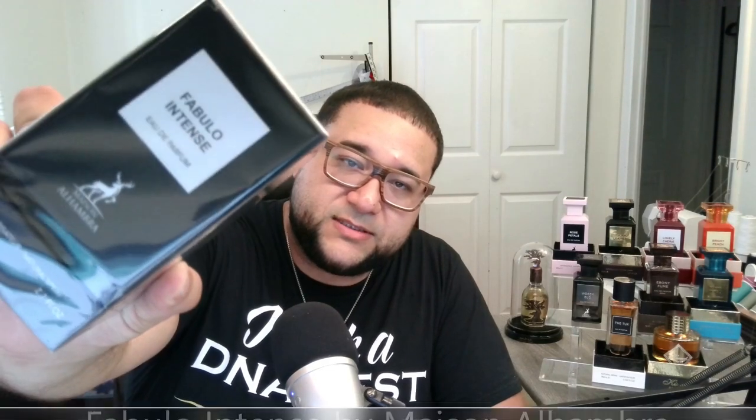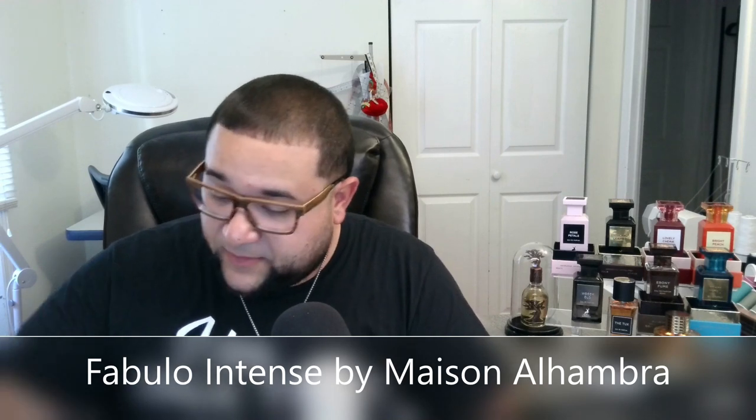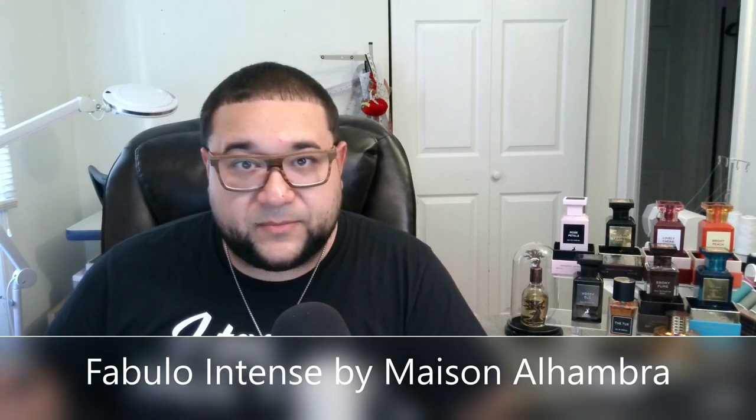For Mason Alhambra — as you can see right here, I have all of the Mason Alhambra Tom Ford clones, the private line. These are all clones. I put them here for this video and a few other videos too. I just got the Portal Neroli and today this came in, so I wanted to check out Fabulo Intense with you guys. Good thing this is the Mason Alhambra one, because if it were a Tom Ford one I'd have to put some type of blur on the box.